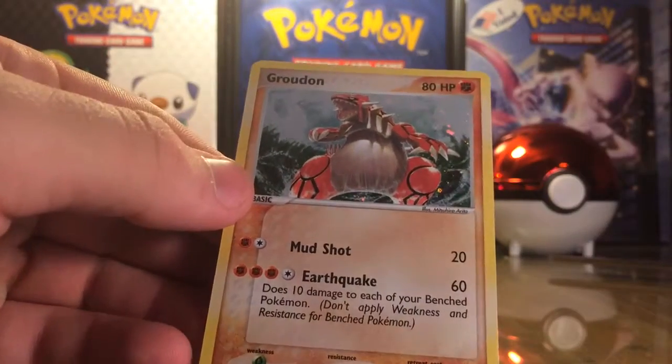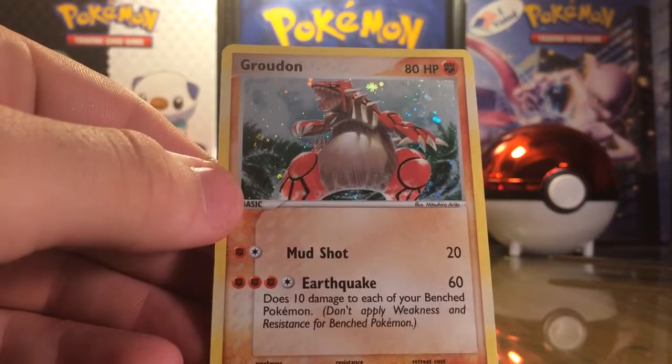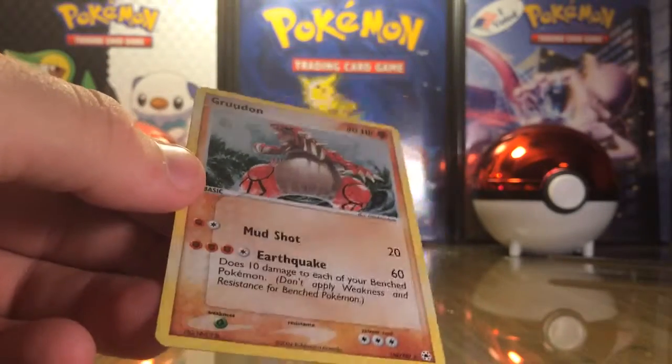Most people are wanting, like, somewhere between $15 and $30 for it, and I got this one for, like, $2.20 — so maybe that's why the guy kind of packaged it kind of crappily, didn't even include a sleeve. But that's fine, because it is in wonderful condition.